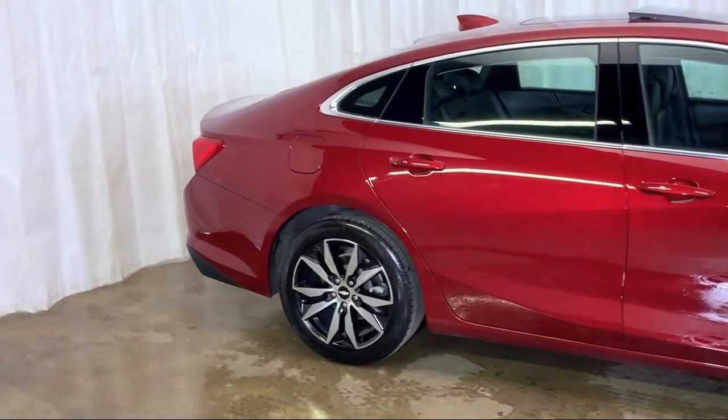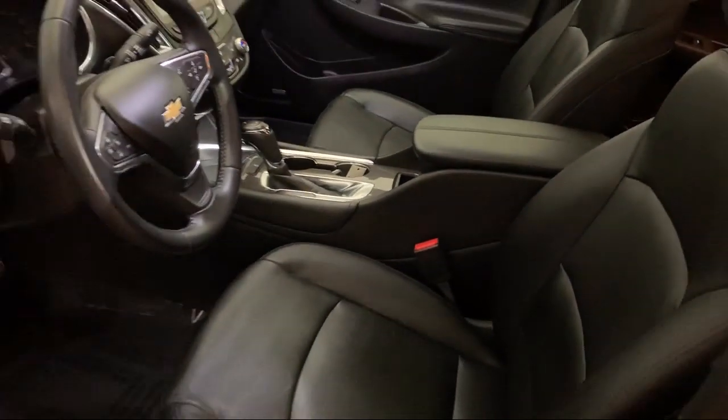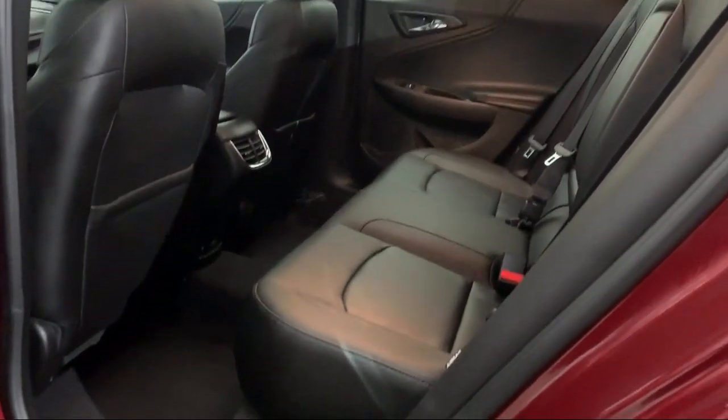It also features steering wheel controls, heated front seats, a Bose premium audio system, tire pressure monitoring system, electronic stability control, and a remote start system.